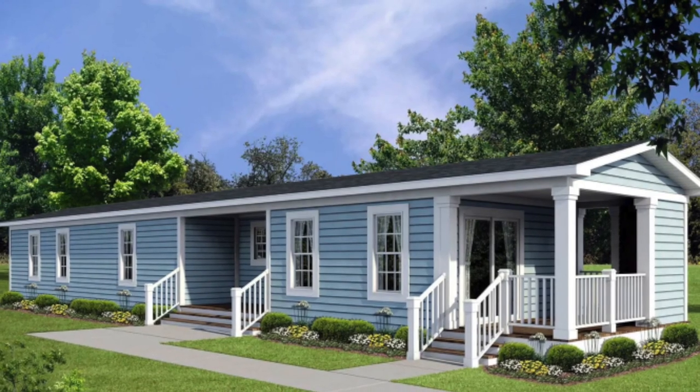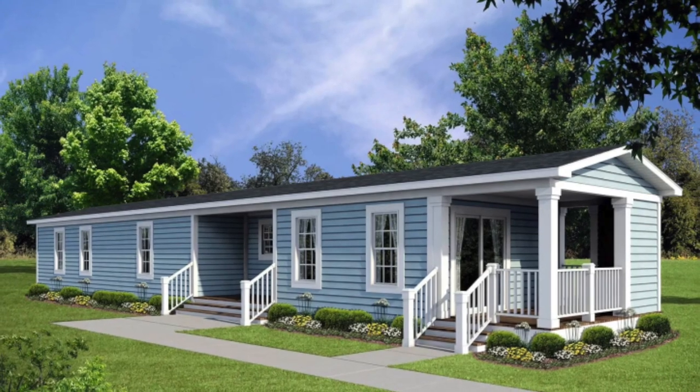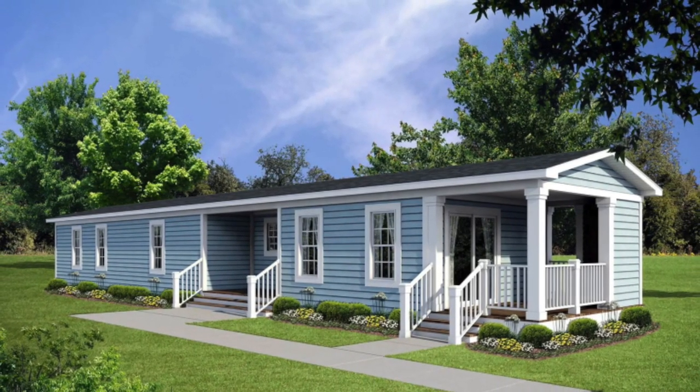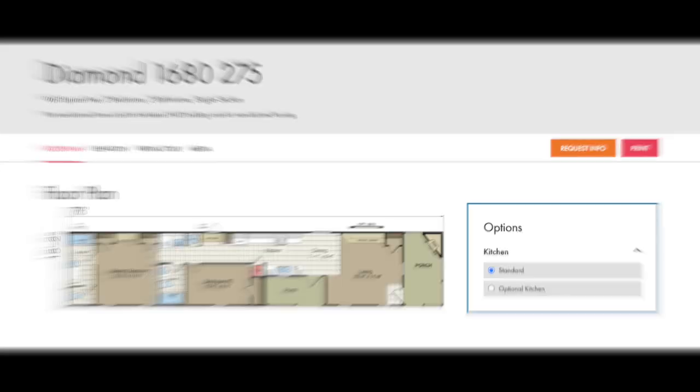Hey everyone, in today's video I'll be showing you a virtual tour of this beautiful two-bedroom, two-bath single-wide mobile home. This modern home has 960 square feet with a beautiful electric fireplace included on the porch. This mobile home is perfect for a small family or someone who just wants to live by themselves. Let's take a look into this stunning home.